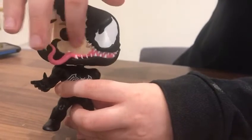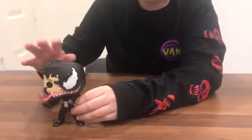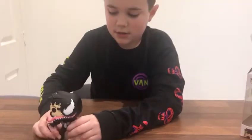It's got the Venom symbol on the back. It's like Venom is sort of taking him over, because it's half and half. Venom's got a really big tongue, and it's a bobblehead — see, look at it, it bobbles!